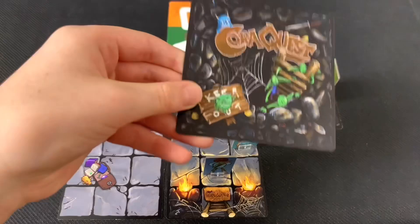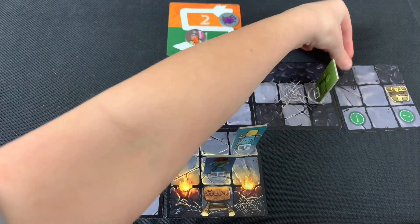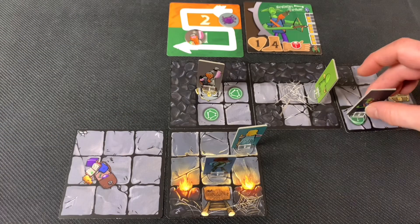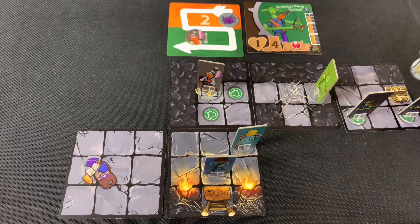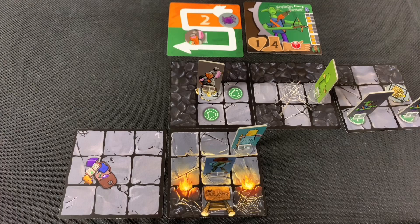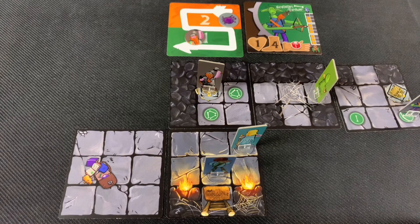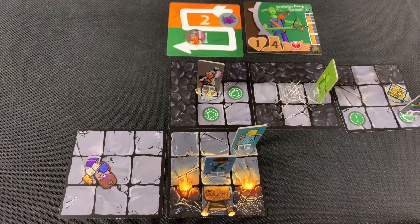We find a chest and some bad guys — goblin archers. Two goblin archers are placed in the room along with a chest. For the halfling's second action, she attacks one of the goblins, rolling dice and getting two hits. Since they only have one health, the goblin is immediately killed. That ends the halfling's turn and her card is flipped sideways.